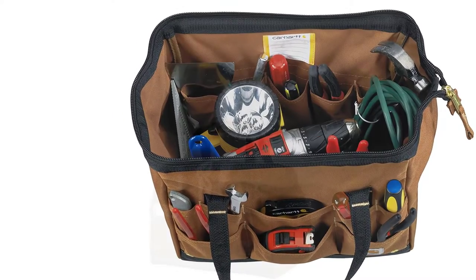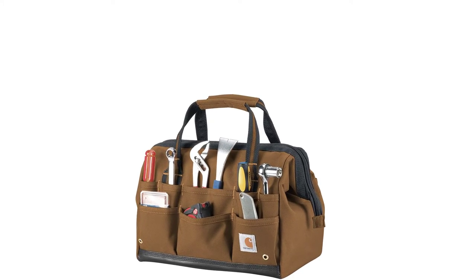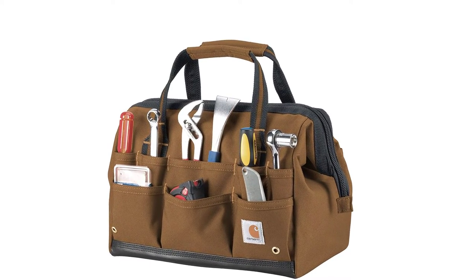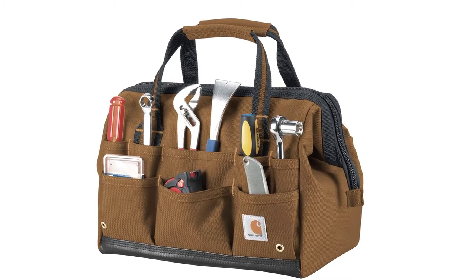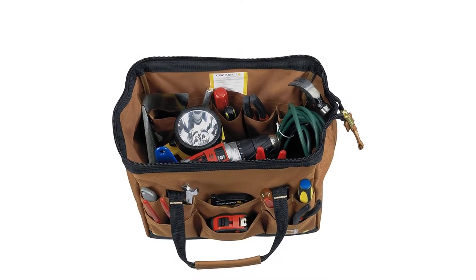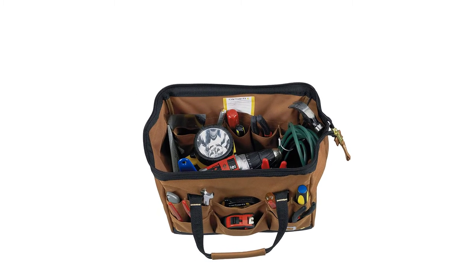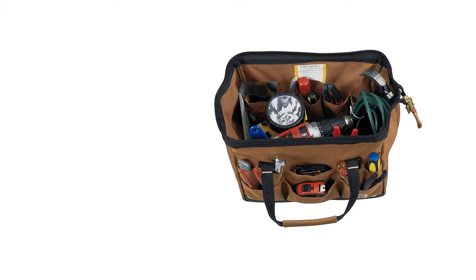The dimensions of the bag are 18 x 14.5 x 11 inches. What makes this bag stand out is the internal frame — it keeps the bag standing upright so you never have to worry about the bag folding in on itself. The construction is also durable with YKK zippers, metal hardware, and triple-needle stitching throughout.